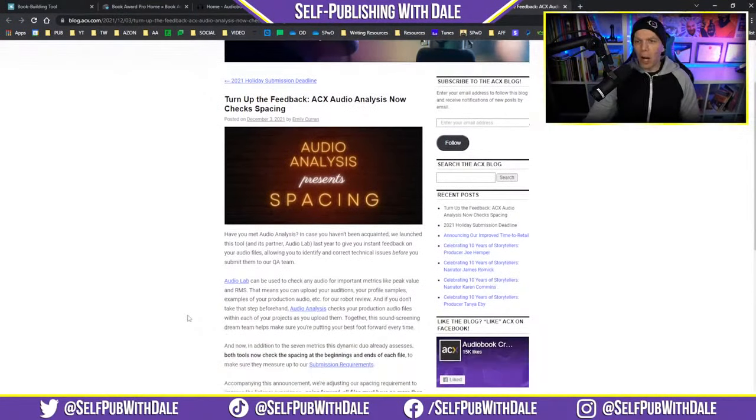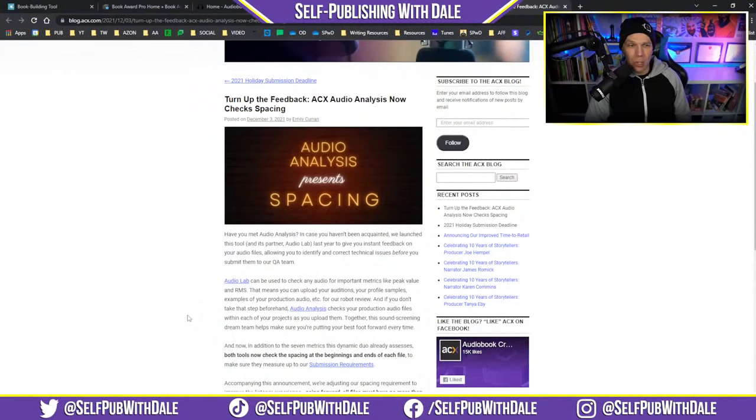Last but not least, there's a little bit of news from ACX — Audiobook Creation Exchange. Have you met audio analysis? ACX Audio Analysis now checks spacing. If you are producing your own audiobooks — whether you're recording at home or at a studio with a sound engineer — I highly recommend checking each of your files through their audio lab before uploading to the ACX platform. Audio lab can check any audio for important metrics like peak value and RMS. You can upload your auditions, profile samples, or examples of production audio for a robot review.